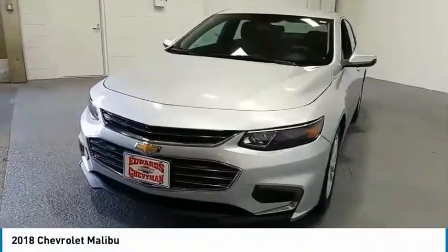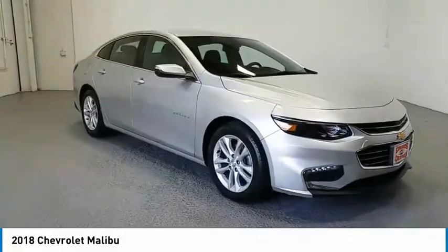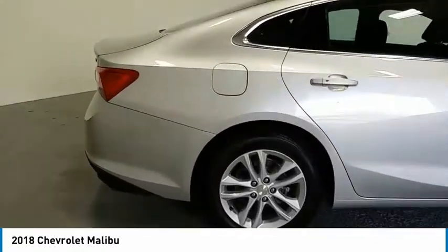Stop by and take a look at the 2018 Malibu. A combination of performance and fuel economy, the Malibu is a great commuting car. Here are some of this vehicle's great options.